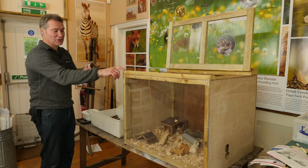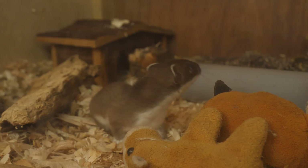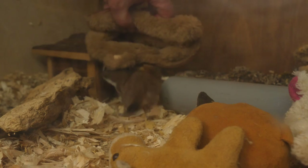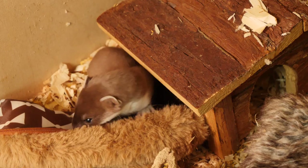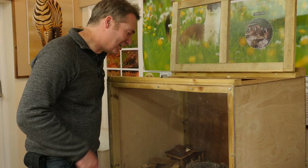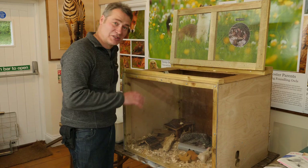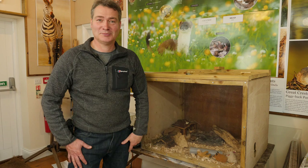Now he's getting more mobile, we're going to put him in a larger enclosure for the next week or so and see how he goes. He's got a whole load of new things to explore in here, and we'll put in some of his old bedding to make him feel at home. He's gone straight into his blanket and curled up — it gives him a bit more space to explore. I think he's going to be happy in there.